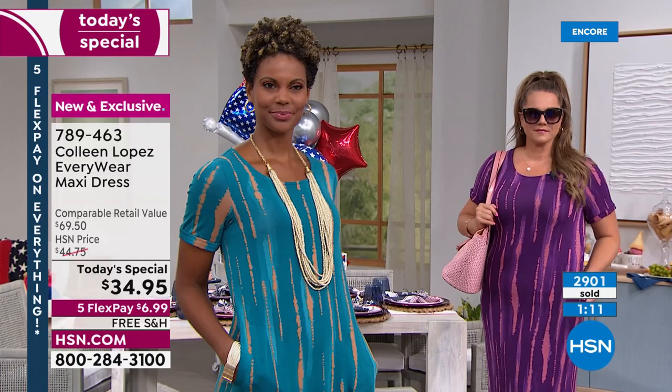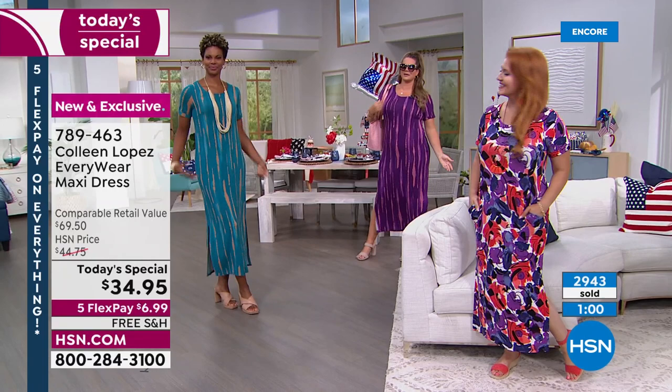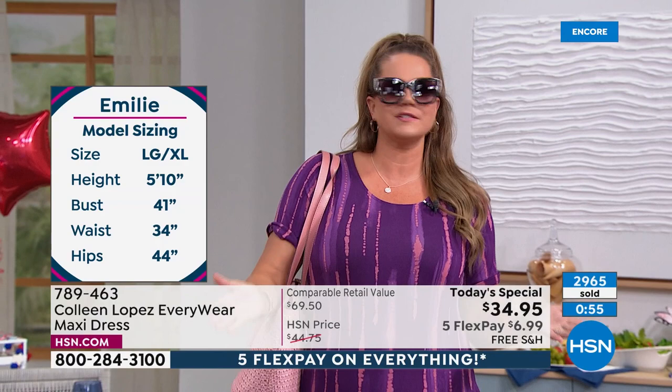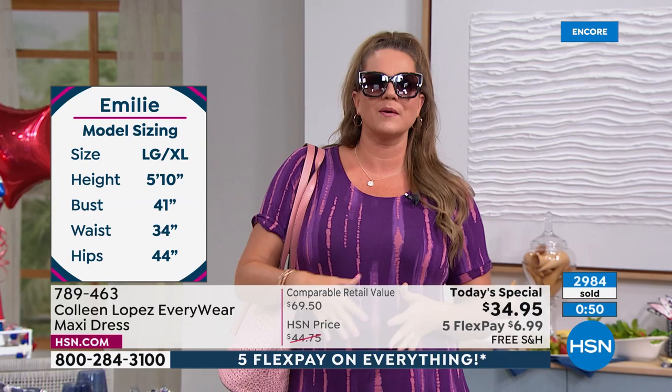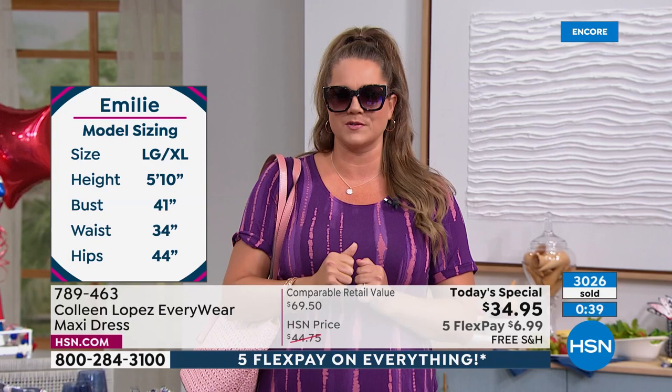Emily, what numeric size are you normally? Size 14. Look at how she's rocking this dress — it fits great and looks fabulous. I have so much room. For curvy girls, I don't want to wear shapewear in the summertime. I want something that flatters me, doesn't show lumps and bumps, is light enough to breathe, and I'll be comfortable — and this has all those components wrapped into one.